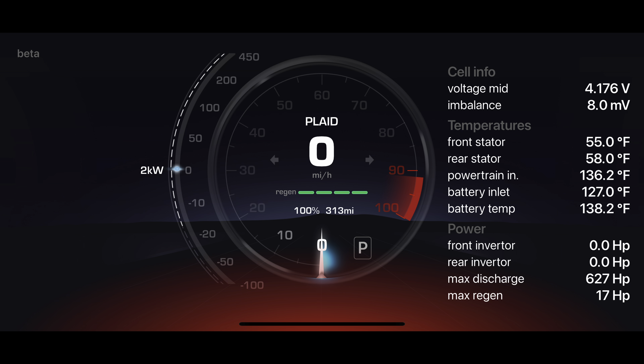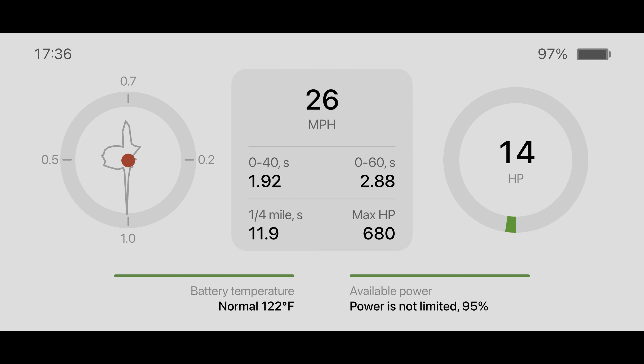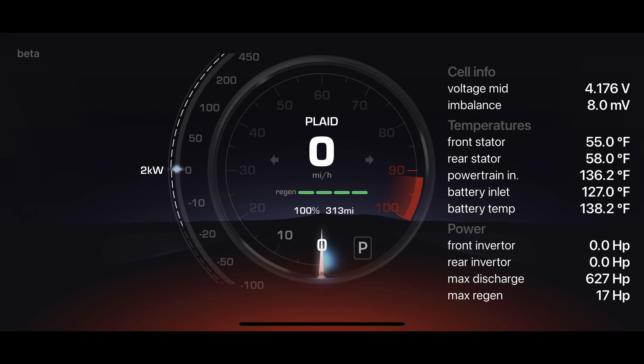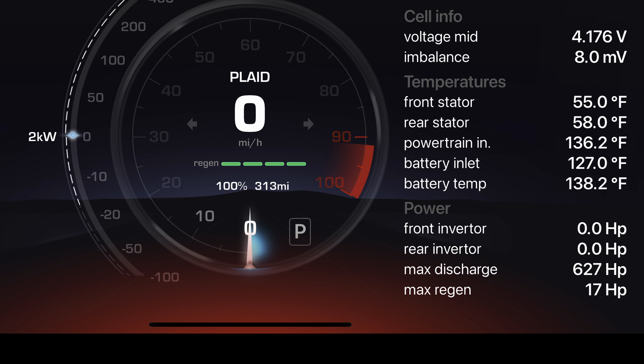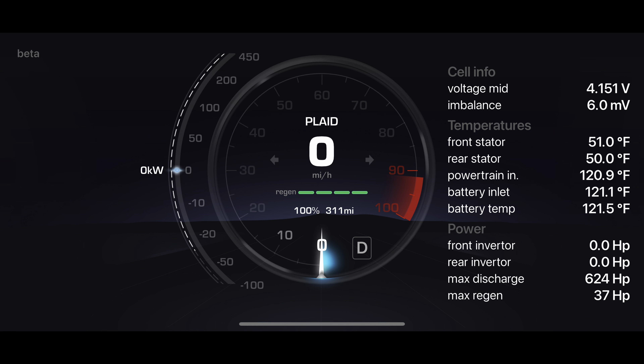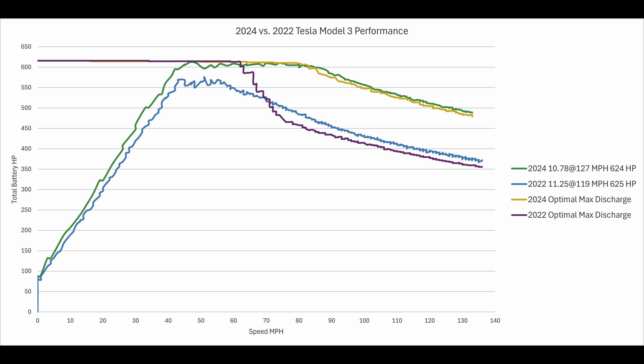Everyone knows that I used the Sexy buttons and the TestLogic display to monitor temperatures and optimize the performance of the car. Both of these devices work perfectly in the new car. I saw as much as 461 kW or 627 metric horsepower for a max discharge value after supercharging to 100%. However, I only had a 459 kW or 624 horsepower max discharge value when I actually made my quarter-mile passes. The car can go even faster than my best times so far.